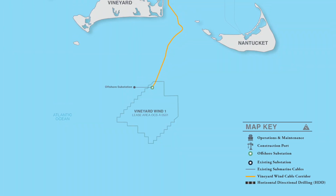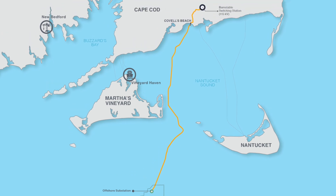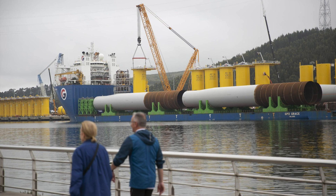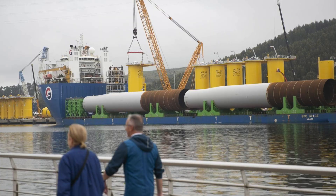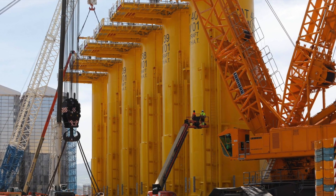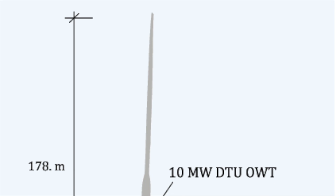The Vineyard Wind 1 project consists of 66 offshore turbines connected by a power cable to Cape Cod. The heavy lift ship GPO Grace sailed from Spain on May 3rd loaded with the piles and transition pieces. The transition pieces are the yellow blocks and they're the part that actually sticks out of the water. The pile gets driven into the seabed and connects to the transition piece.